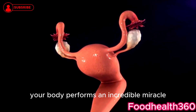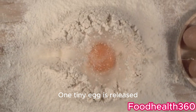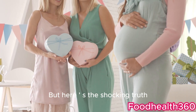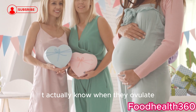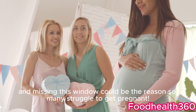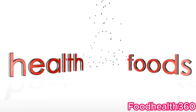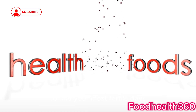Every single month, your body performs an incredible miracle — one tiny egg is released, opening the possibility of creating life. But here's the shocking truth most women don't actually know when they ovulate, and missing this window could be the reason so many struggle to get pregnant. Today on Food Health 360, I'll explain how ovulation really works and how to find your most fertile days.